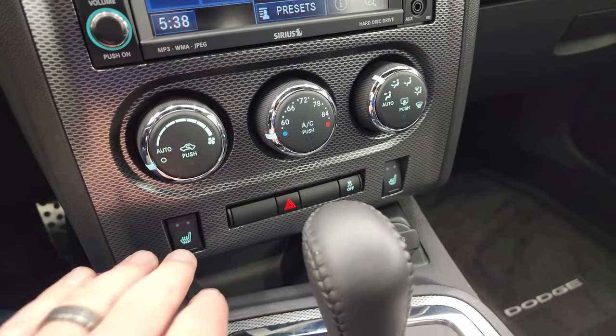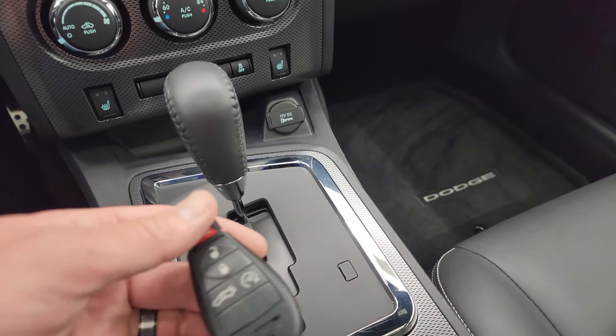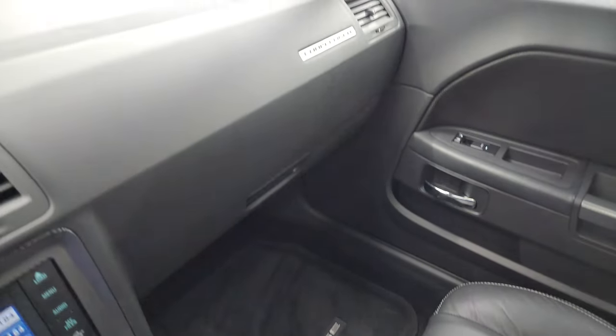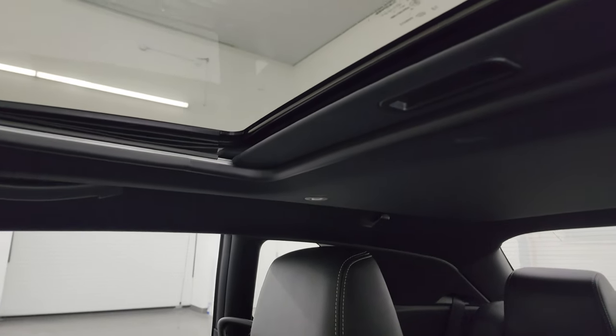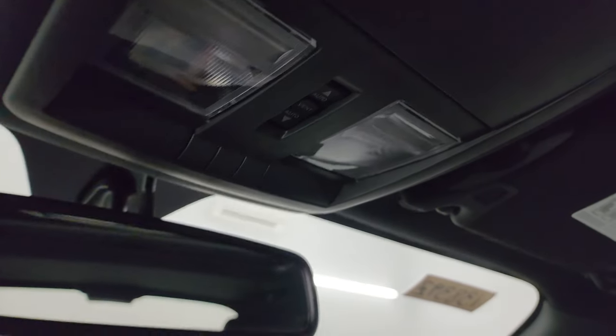Down here are your climate controls, heated seat buttons, five-speed automatic transmission, keyless entry, and remote start. Passenger side dash, floor mat, and seat are in fantastic condition. The headliner's in great shape. It does have the power sunroof, map lights, HomeLink buttons for your garage door, security systems and lighting systems, sunroof controls, and your auto-dimming mirror.